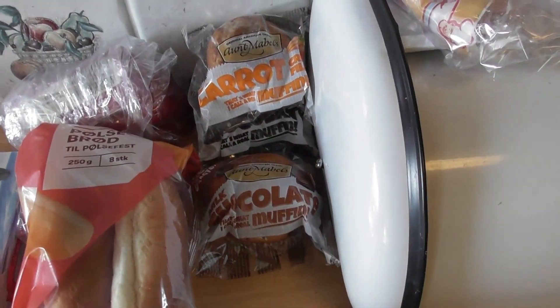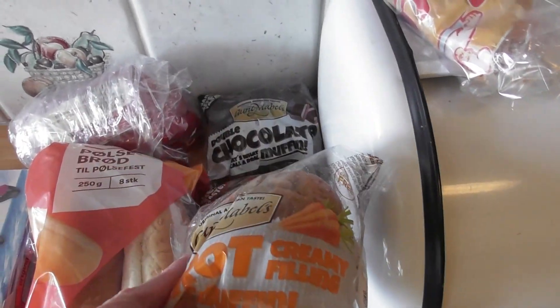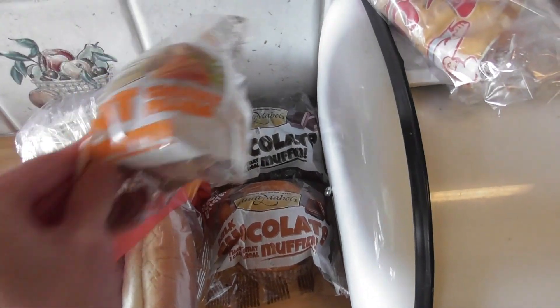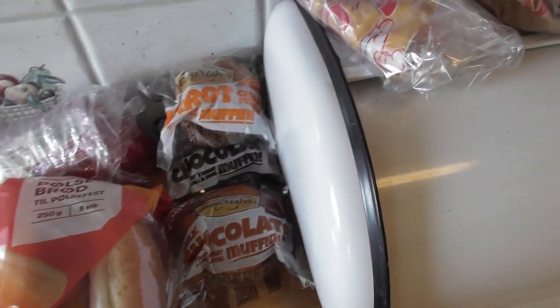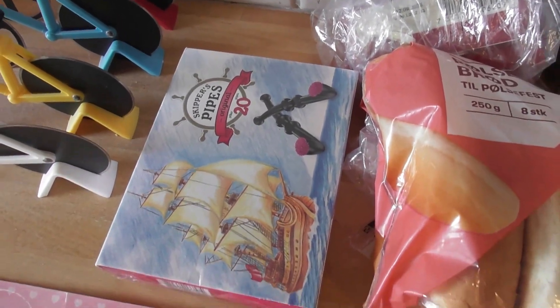Sometimes I have more muffins. Now I have a double chocolate muffin, carrot muffin, and milk chocolate muffin. I also sometimes have blueberry muffins there. And there you can see liquorice pipes — I'm going to be using these afterwards.